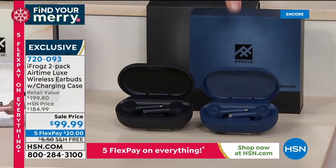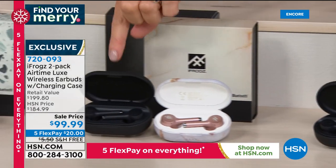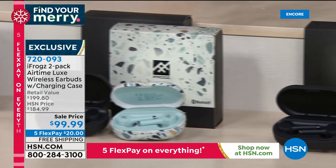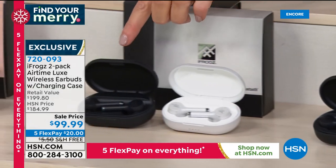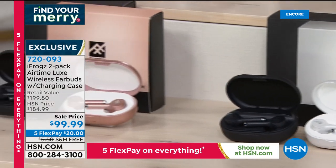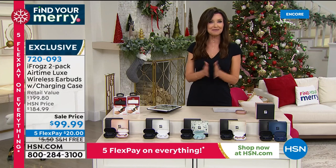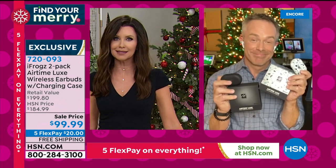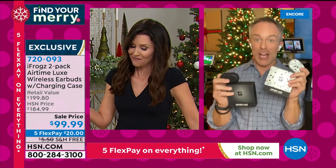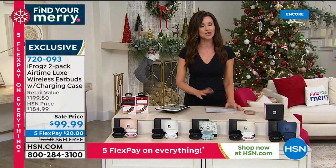Go to HSN.com and skip the line altogether. What an amazing gift to give somebody, and we'll ship it free or to someone on your list for free. Bill, thank you so much — we're going to see you a little later because I'm going to challenge you to some Pac-Man. And you don't have to spend $400 for that Pac-Man — you'll want to stay tuned for that in my next hour.